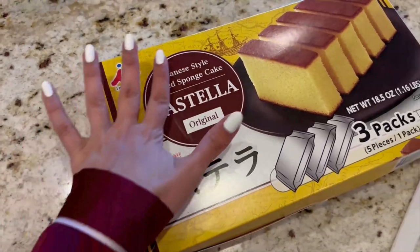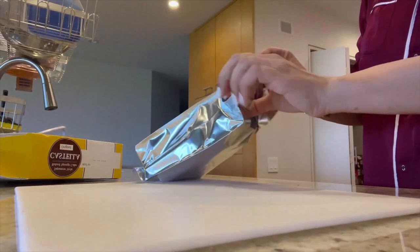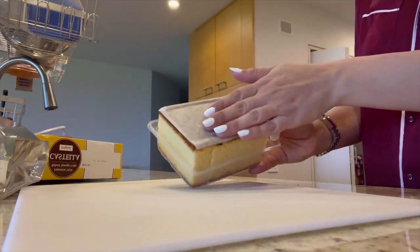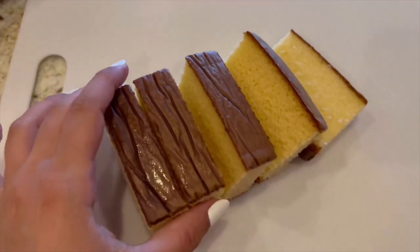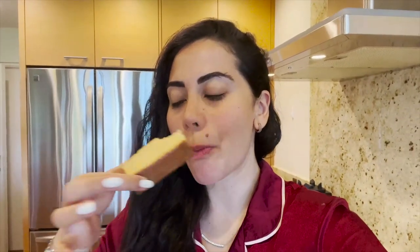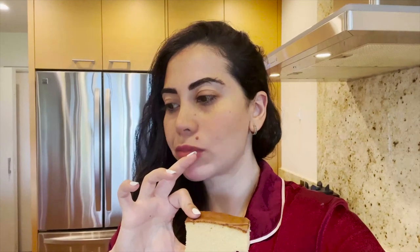I put my son to sleep, so I have a moment to actually open this finally. Got it from Costco. I love Japanese-style cakes. I'm hoping this is good — let's open it together. You get three packets. I just opened one and it comes already pre-cut for you, which is perfect. It's similar to what my mom used to make. It's good, but I like dipping it in something to make it a little more moist. It tastes amazing but needs to be dipped in something — I used to love dipping it in milk, but I'll dip it with my coffee.